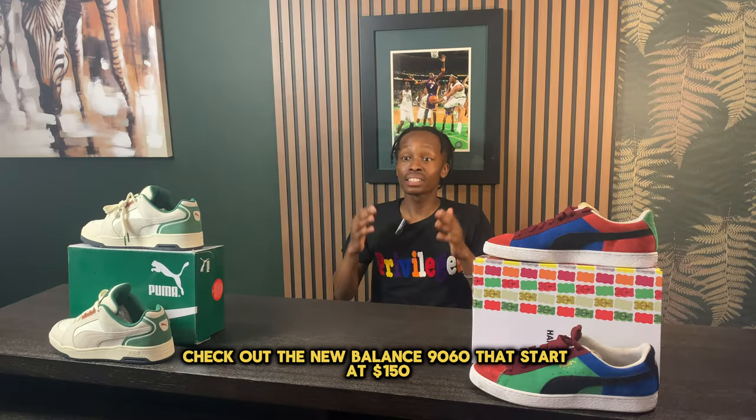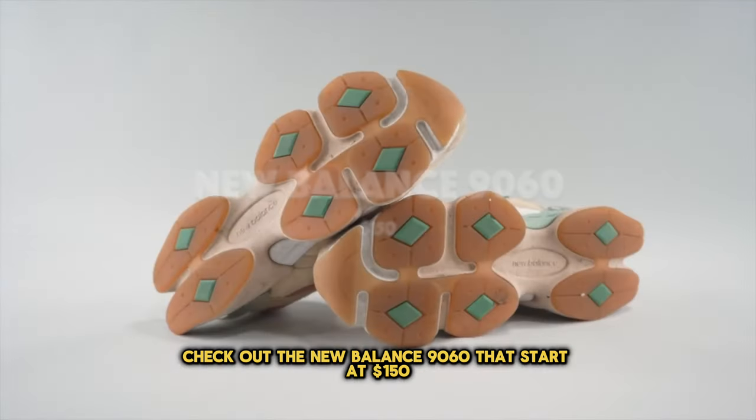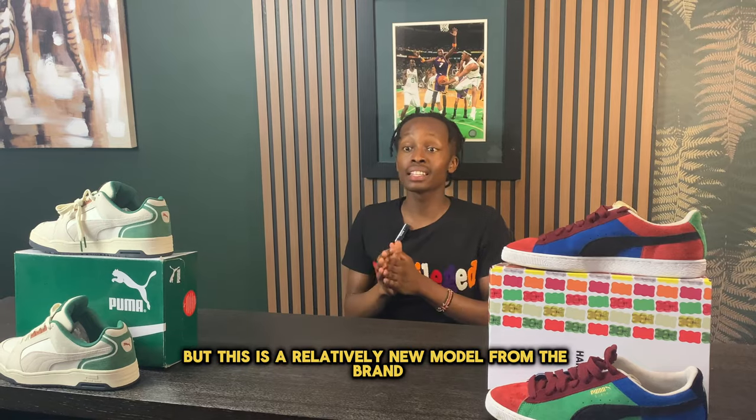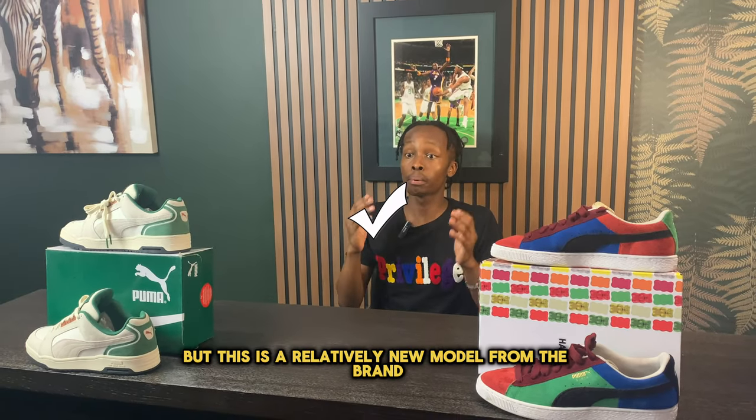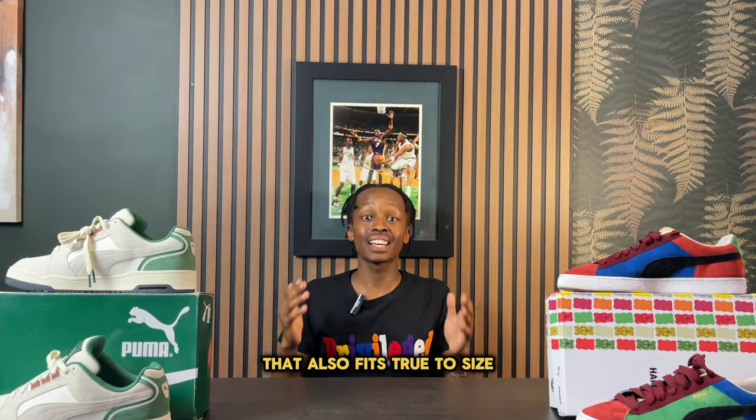Coming in at number two is the New Balance 9060, starting at $150. This sneaker continues to sell out in pretty much every colorway that drops. It's a relatively new model from the brand that a lot of people love, and it is wide-foot friendly and fits true to size.